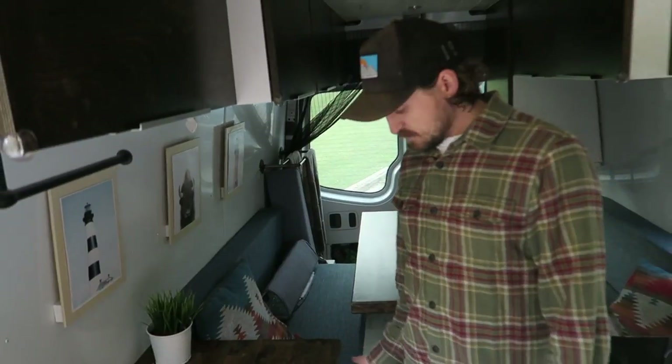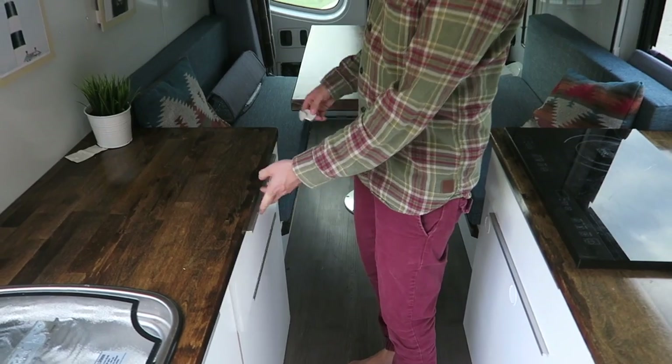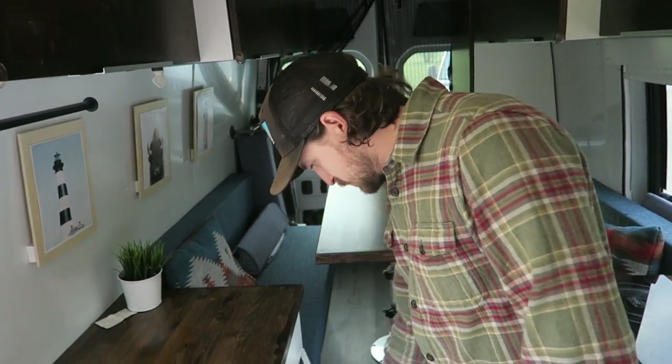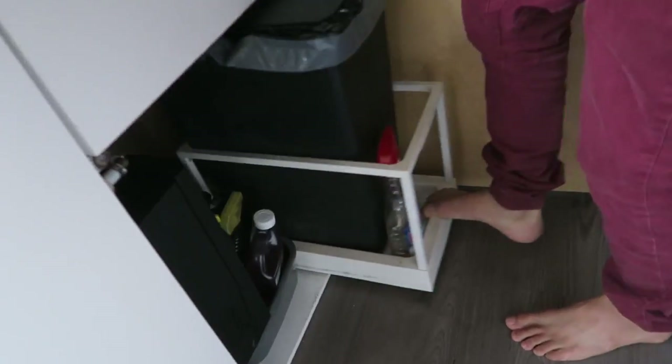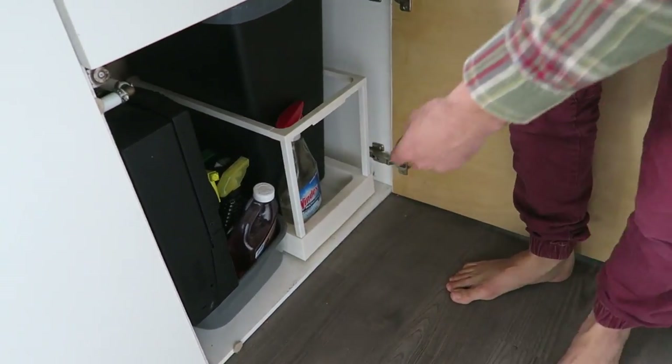This one's just the bathroom stuff - same thing, got the key up here. Find the sweet spot. This is garbage. There's a Kia thing and I've got a bunch of cleaning products and stuff down here.